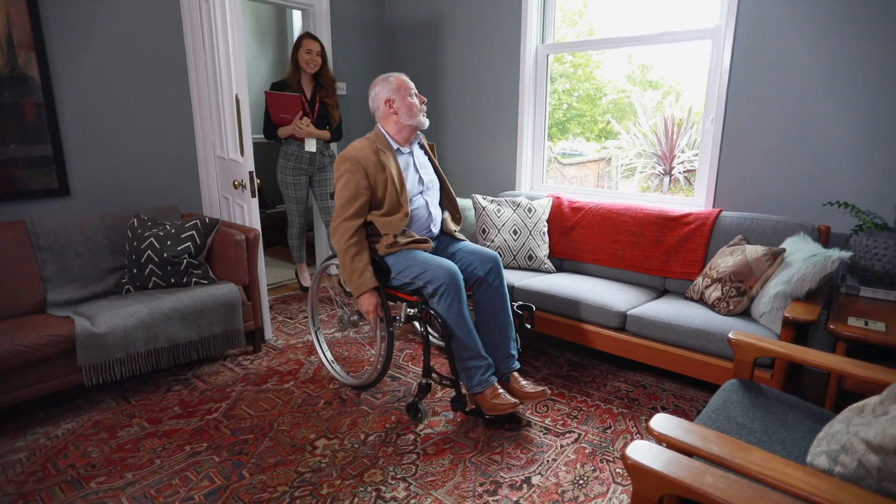We cover any void periods, which is what landlords want to avoid. If your property is empty, you're not getting paid. With Northwood's Guaranteed Rent, we ensure that never happens.